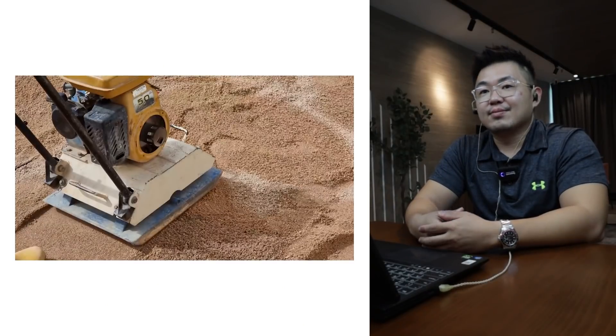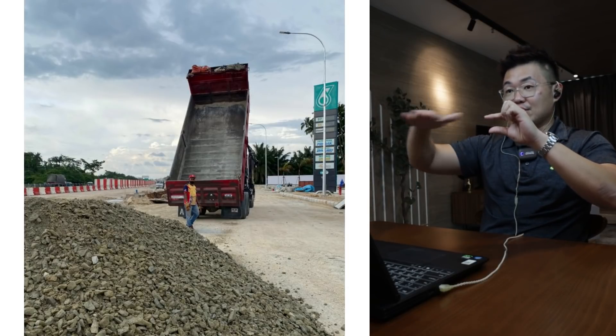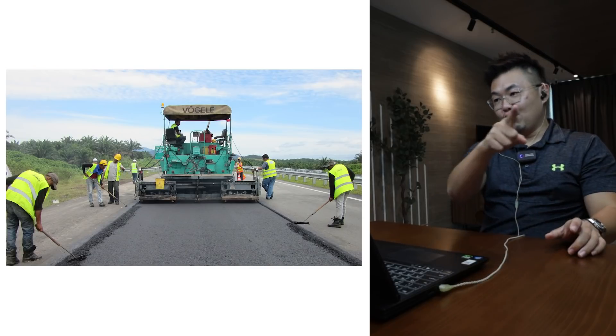That's a compactor — it vibrates over the surface. For road work, after soil is laid, you put sand to even out, then crusher run, then sand again, then compact. The specification says you need to roll it 30 to 50 times. A lot of people skip this, which is why when rain keeps falling, the road sinks — the water flows through the layers and the soil isn't dense enough, so it collapses.